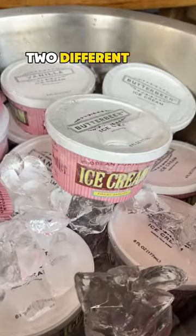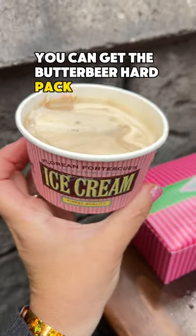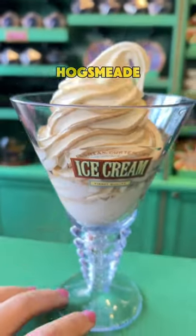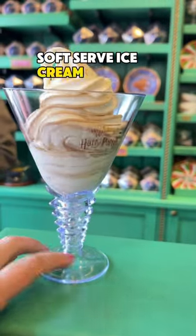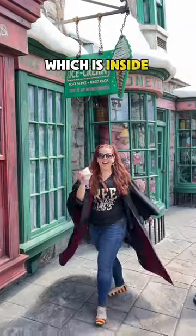There are actually two different ways to enjoy butterbeer-flavored ice cream inside the Wizarding World. You can get the butterbeer hard pack ice cream at several locations throughout Hogsmeade, and you can get the new butterbeer soft-serve ice cream over in the brand new Florian Fortescue's ice cream shop location, which is inside Honeydukes.